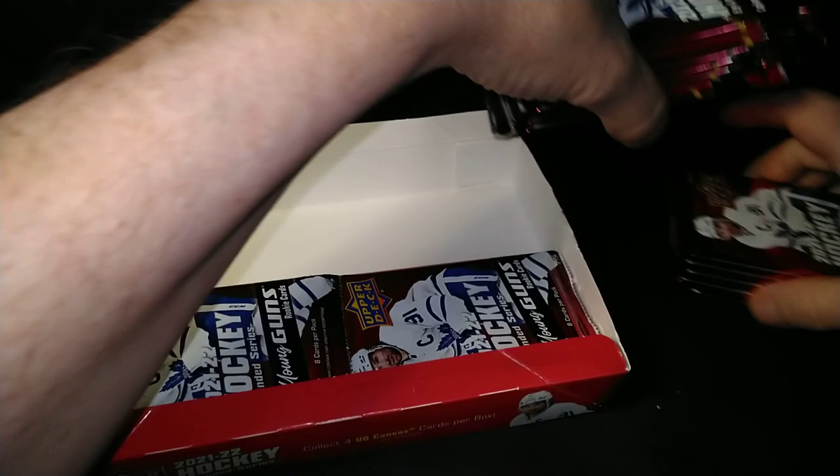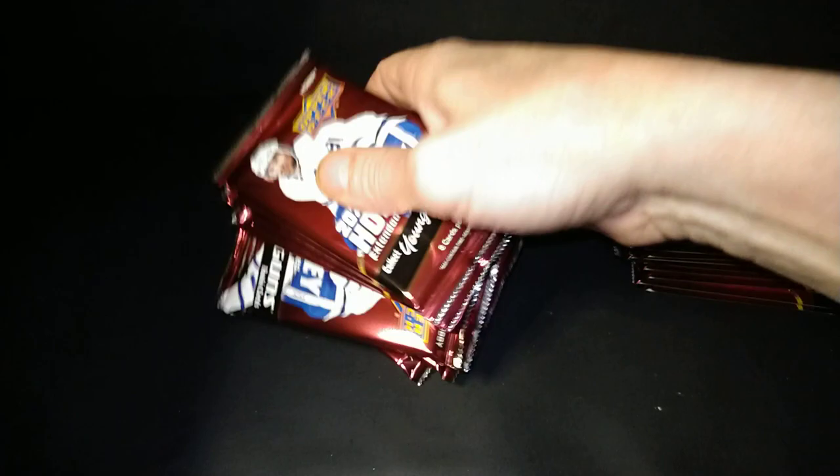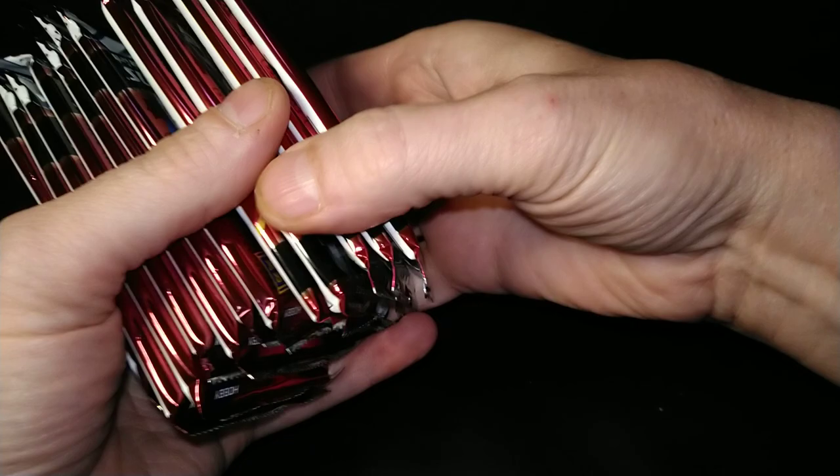Actually, when I looked at it afterwards, I did notice I got a beautiful canvas black. But that box was a dud because it didn't give me any hobby-exclusive cards.